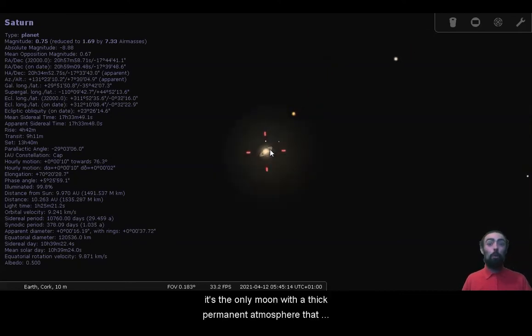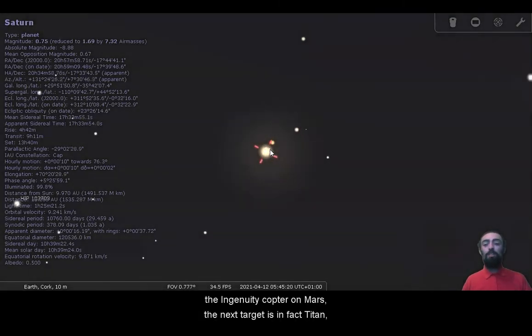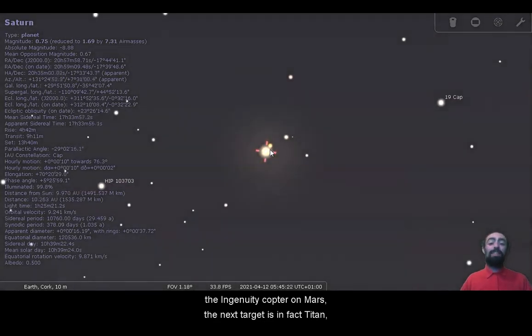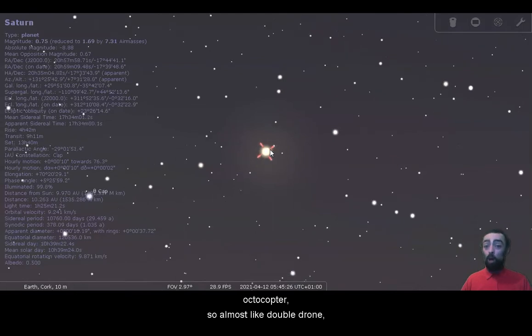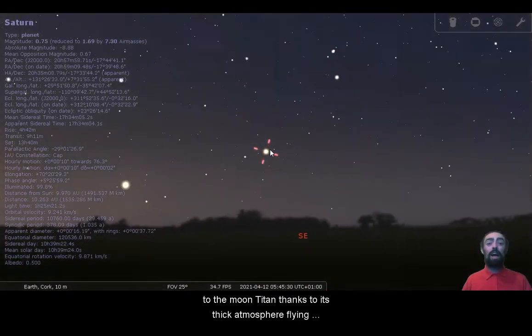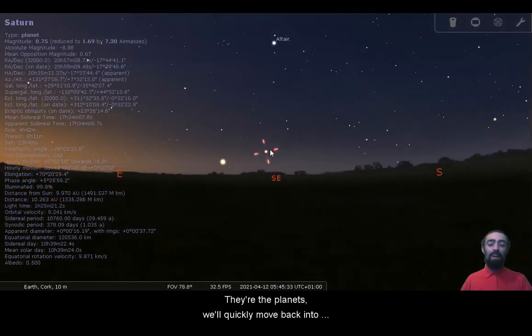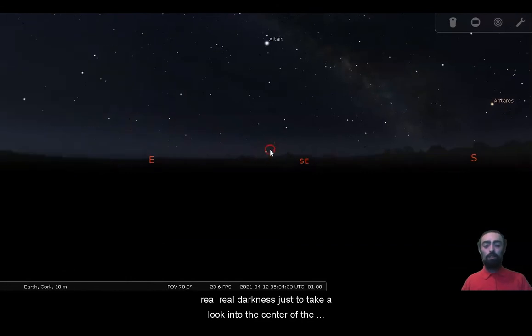Getting real detail in the rings does take something a little bit bigger. Titan's orange color comes from its atmosphere — it's the only moon with a thick, permanent atmosphere that we know of. After the Ingenuity helicopter on Mars, the next target is in fact Titan; people want to send a quadcopter or possibly an octocopter — almost like a double drone — to the moon Titan, and thanks to its thick atmosphere flying should be possible.